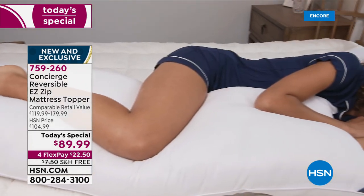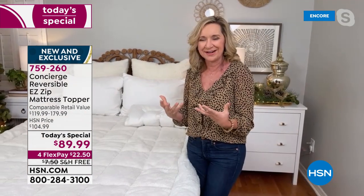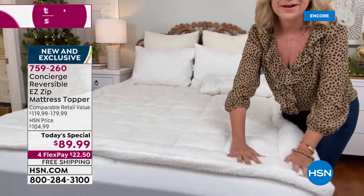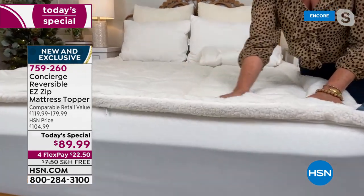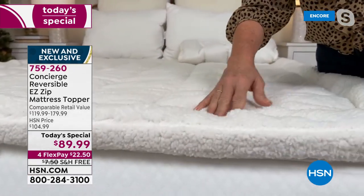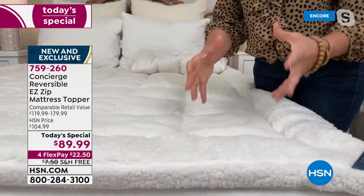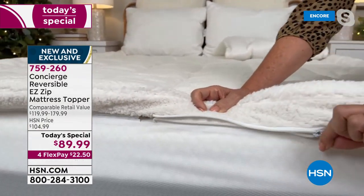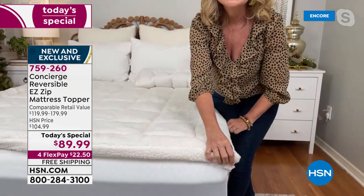It's the only mattress topper we sell that's actually hand stuffed, so you can see the way it contours to the body, adding coziness. We gave it all the upgrades — the faux sherpa is literally teddy bear soft, translating through your sheets to give warmth, coziness, insulation, and breathability. We've also added the zip-off for the first time on our faux sherpa version.